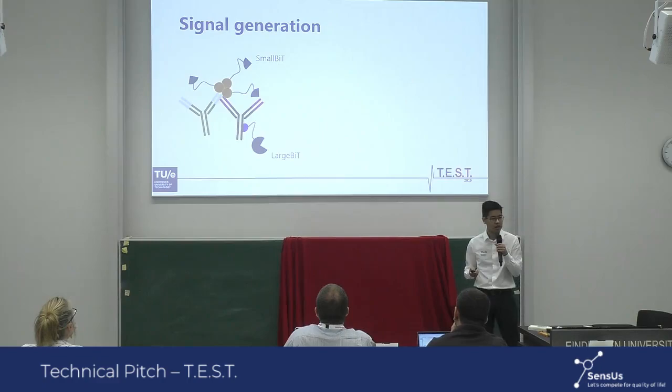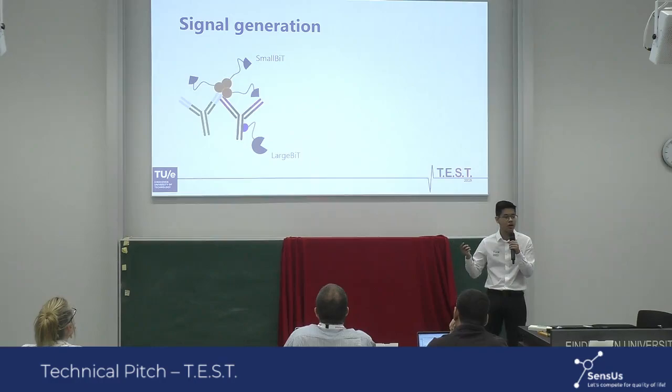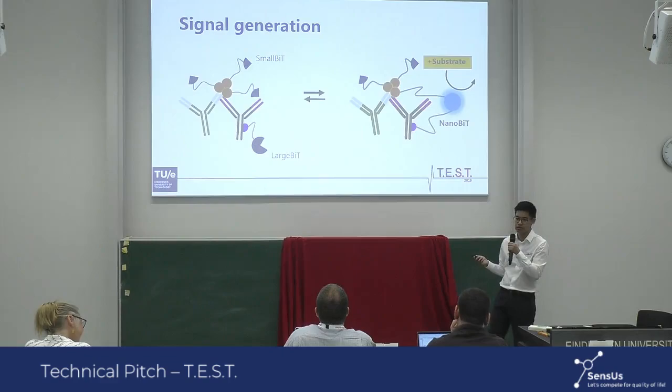Nanobits consists of two elements, small bits and large bits, and we can attach those to our sensor proteins. Through the formation of this heterotetrameric complex, small bits and large bits are able to come together to form a complete nanobit enzyme, which is a blue bioluminescent enzyme that emits blue light by oxidizing its substrate.